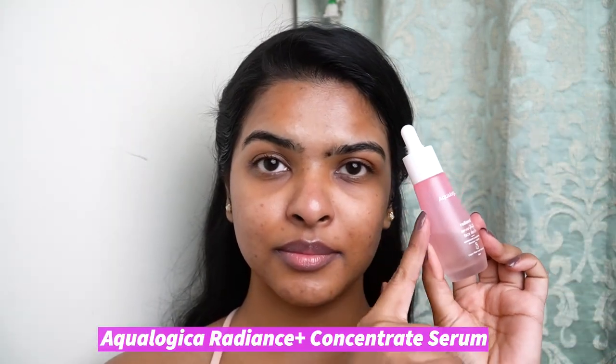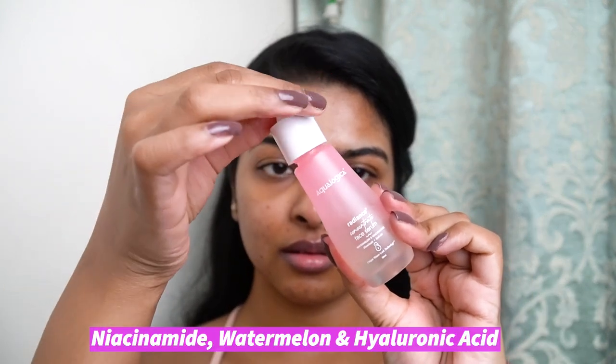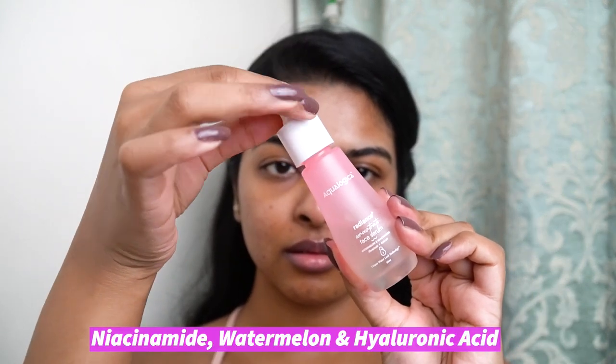For treatment serum, I will be using the Radiance Plus Concentrate Serum by the brand Ecologica. This one has niacinamide, watermelon, and hyaluronic acid in it. When I first tried this serum, I liked this formula. I've taken a few drops on my palm and I'm going to pat it all over my skin. This is a nice serum that I like to include in my daily skincare routine.